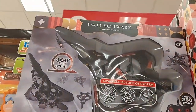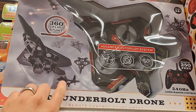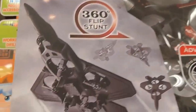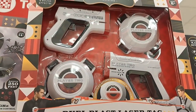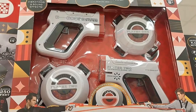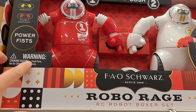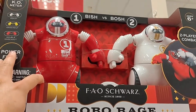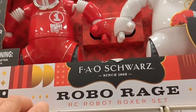I know Toys R Us had a bunch of these. But we got a Thunderbolt drone here, and we got a Dual Blast laser tag set. Pretty cool. We also got a Robo Rage RC Robot Boxer set — you can beat each other up with some RC robots.